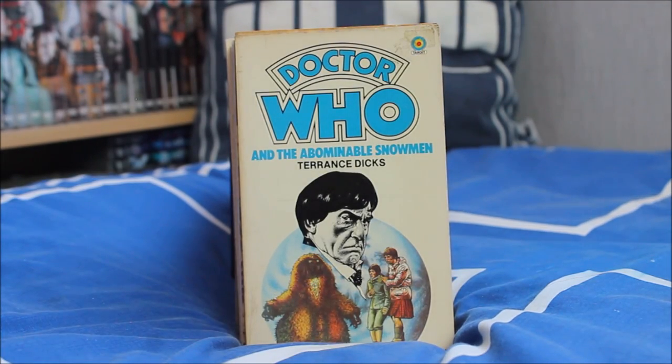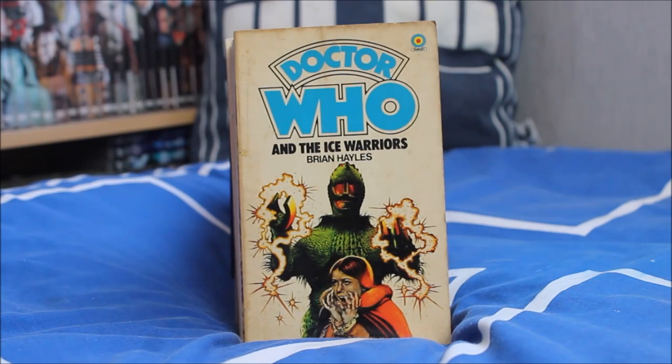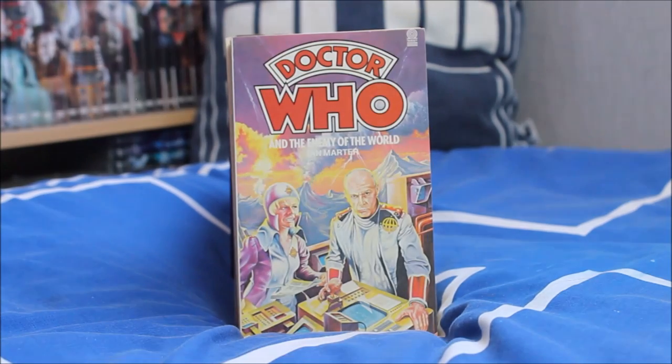Next up we have Doctor Who and the Abominable Snowmen, once again adapted by Terence Dicks — the first episode to feature the Yeti, and one of my personal favourites from the Second Doctor era. Then Doctor Who and the Ice Warriors — another iconic Target novelisation cover featuring rather menacing-looking Ice Warriors and Victoria looking absolutely terrified on the front.